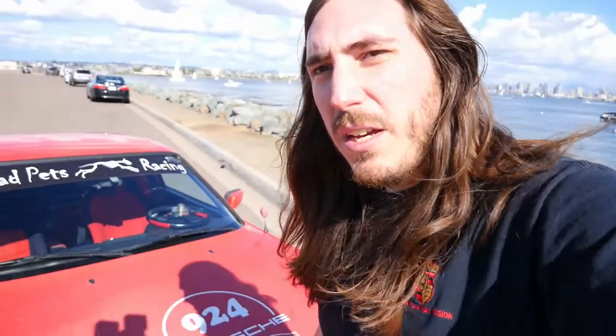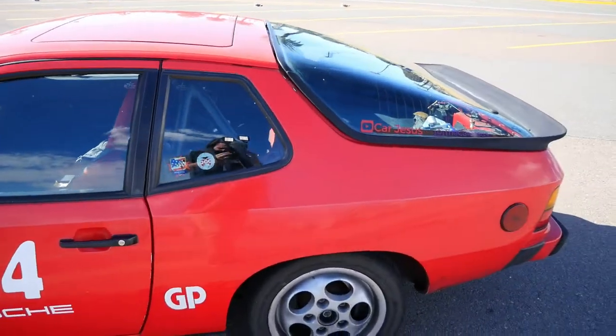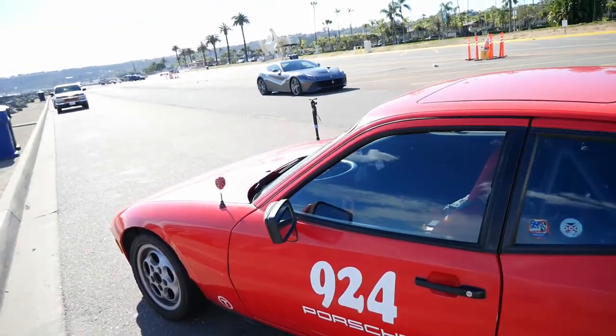I got this car on Craigslist with a friend about five years ago — his name's Webster. He's part of our little family Dead Pets Racing Team, just a low-key Porsche racing team that we have with my family and some close friends. Time has come to sell him, but I'm not making this video to sell you on it — I've already got a buyer lined up. Hopefully we'll see some more content with this car with the new buyer because there are some big plans for it.